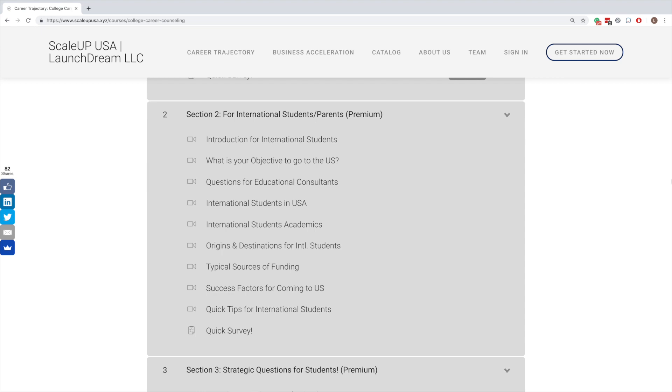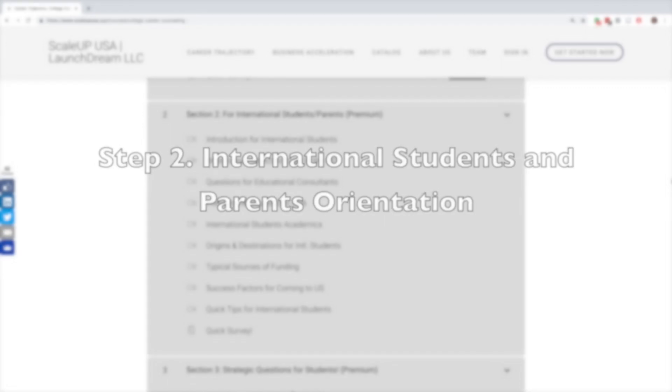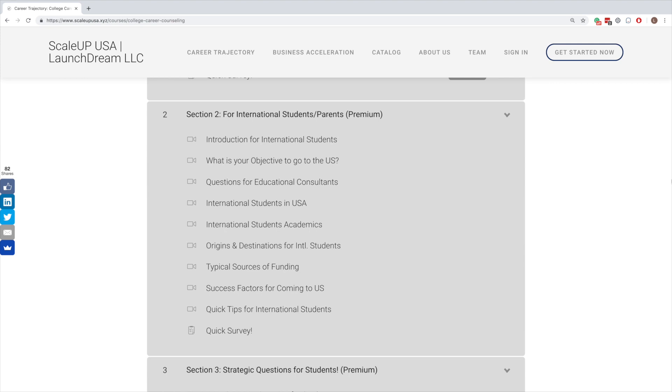We are now on to section number two. Section number two deals with international students and parents — those who are interested in study abroad and studying in the USA for colleges and universities. This section talks in detail about current international students in the U.S.: what objectives they had, what measures they took, what kind of colleges they are studying in, and how they are funding themselves. The U.S. is the number one destination for foreign students, with more than a million international students — more than Australia, Canada, New Zealand, and the UK combined.